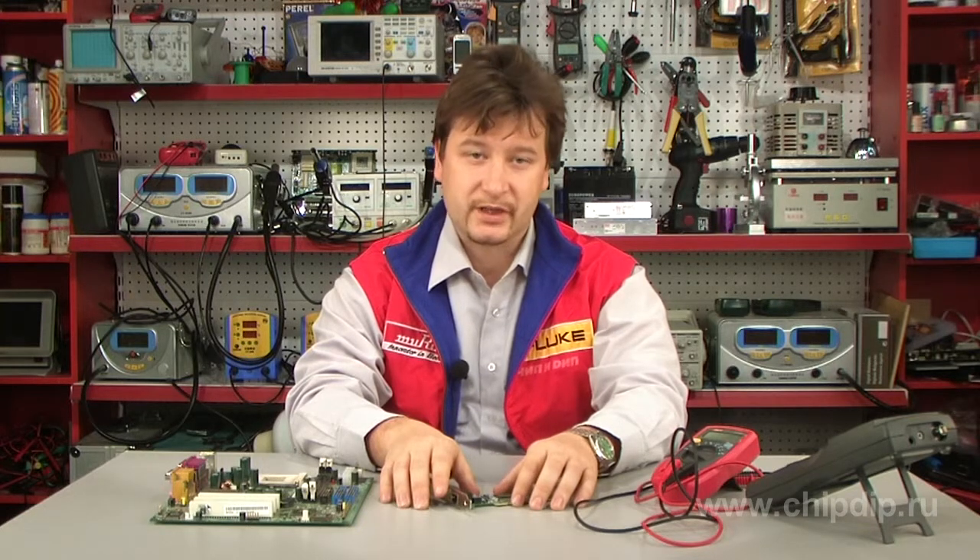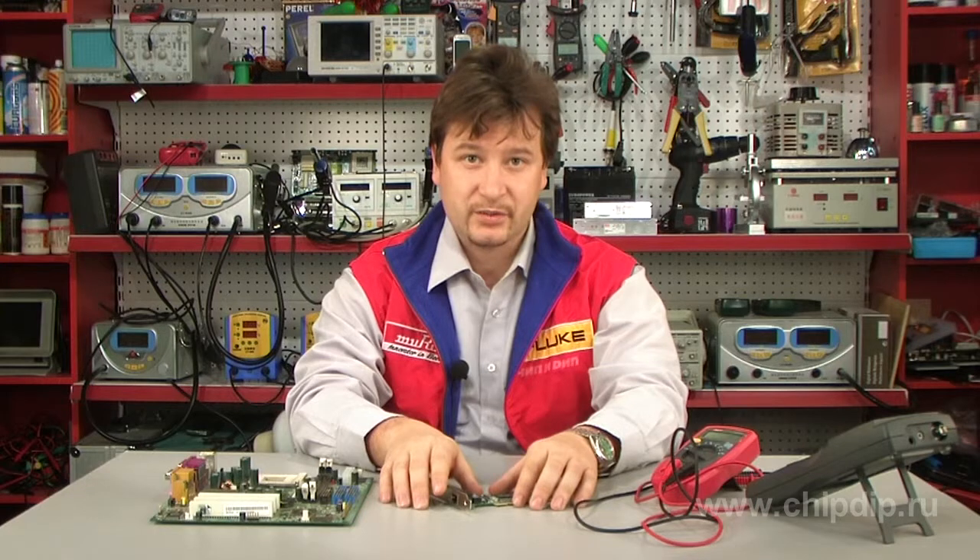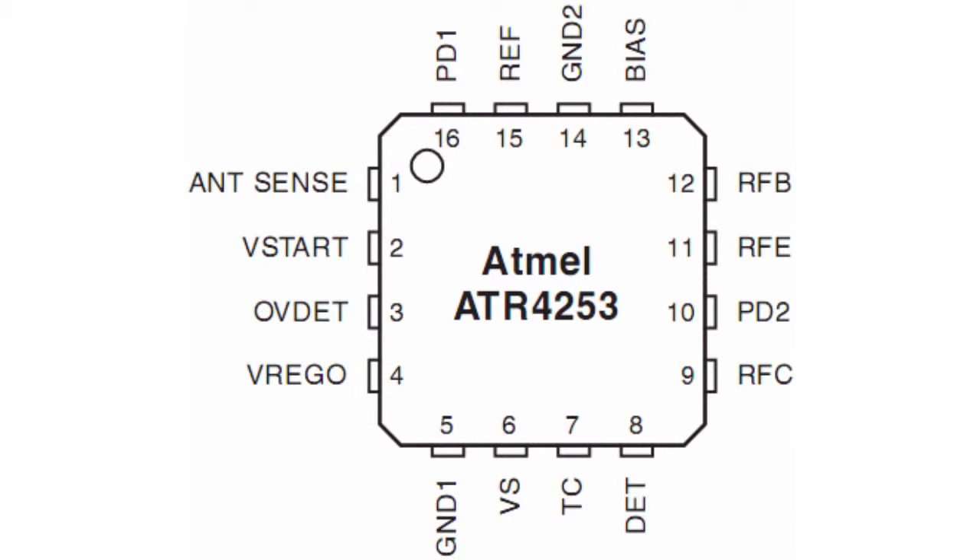Just like its predecessors, the ATR4251 and ATR4252, the new device enables crystal-clear reception without distortion even under extremely difficult and rapidly fluctuating field-strength conditions, typically found in moving antenna systems.